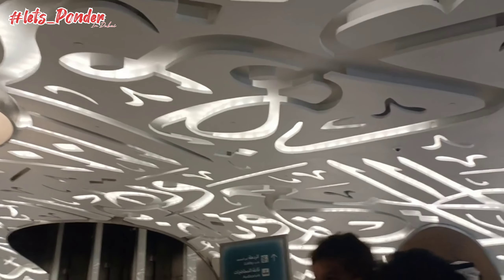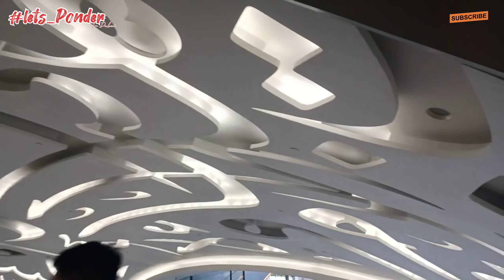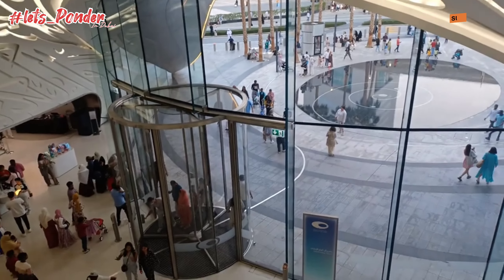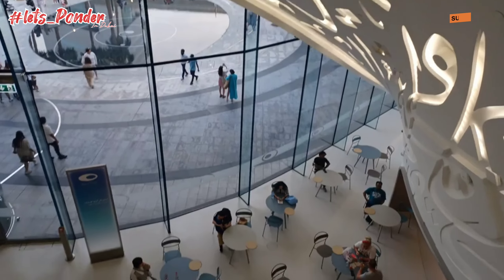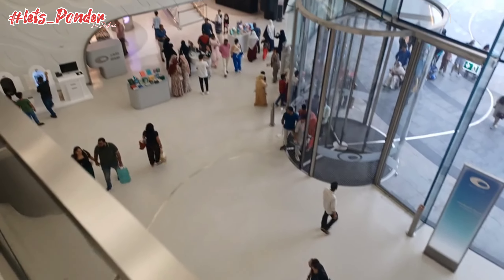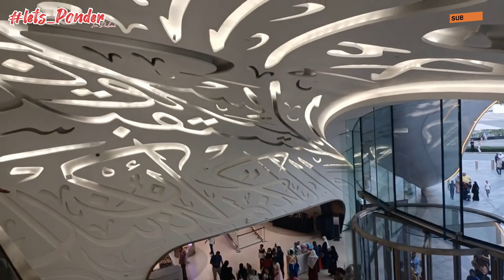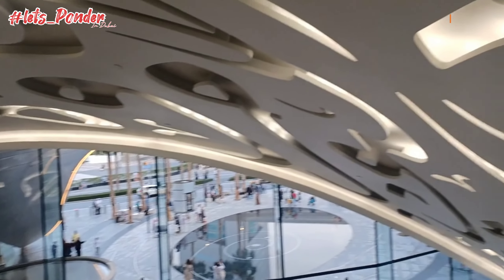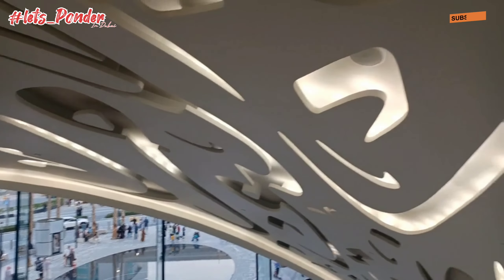See how beautifully they have made the Arabic calligraphy writings all over the building — not only on the outside but the inside also. This is the back side area you are seeing, and there is a cafeteria here as well. You can have coffee, and you can get goodies here if you want to purchase anything related to the Museum of the Future.